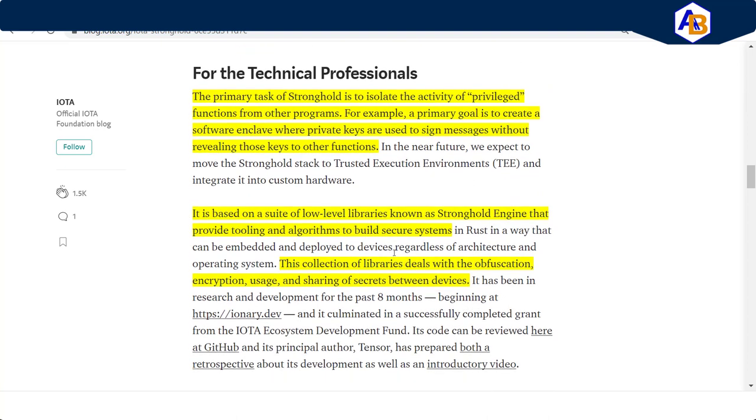For technical professionals, here's the key point: the primary task of Stronghold is to isolate the activity of privileged functions from other programs. A primary goal is to create a software enclave where private keys are used to sign messages without revealing those keys to other people — going back to that wonderful brisket: you'd be allowed to taste it, but you'd never know the ingredients. It is based on a suite of low-level libraries known as the Stronghold Engine, which provide tooling and algorithms to build secure systems.